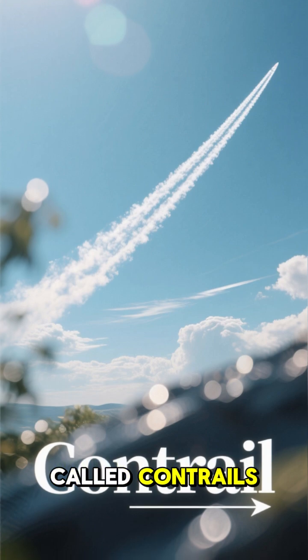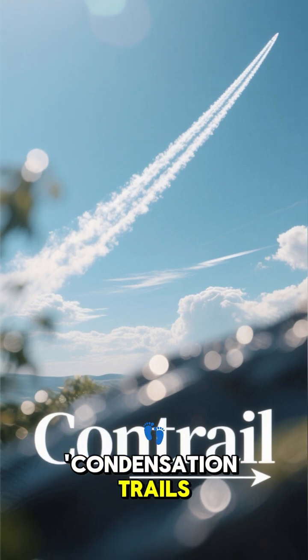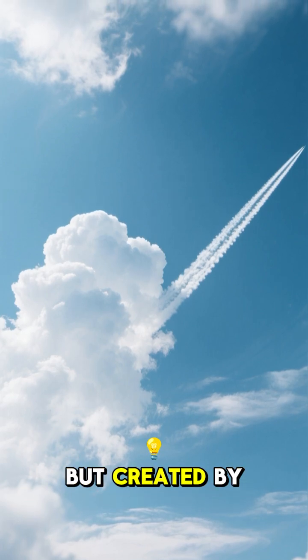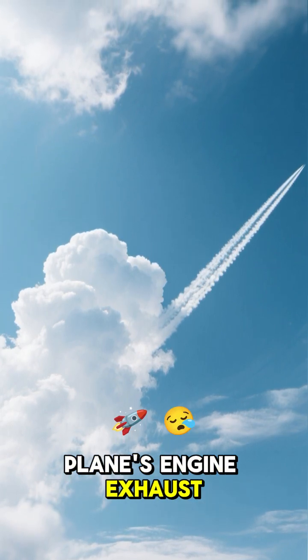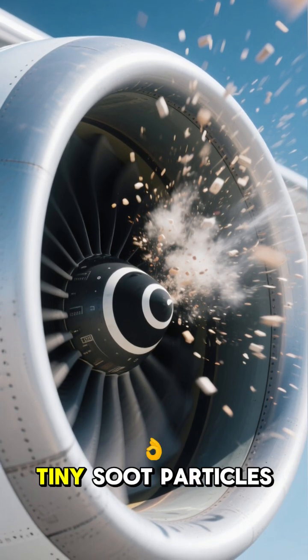These lines are called contrails, which is short for condensation trails. Think of them as clouds, but created by the plane's engine exhaust. This exhaust is full of hot, humid air and tiny soot particles.